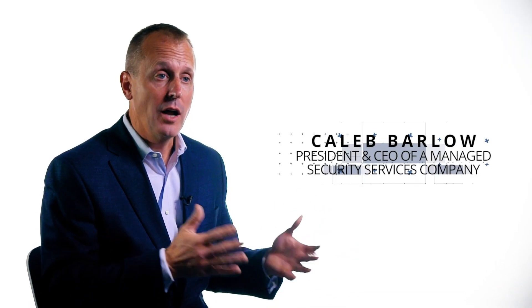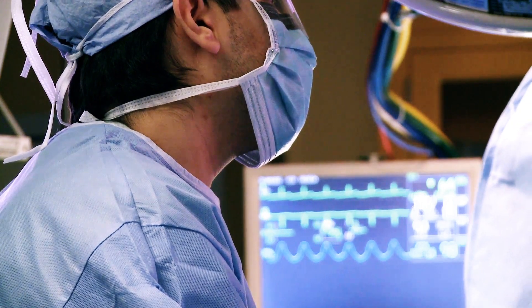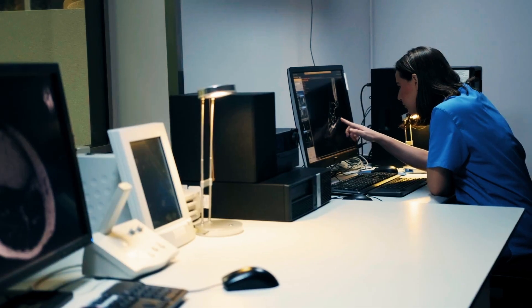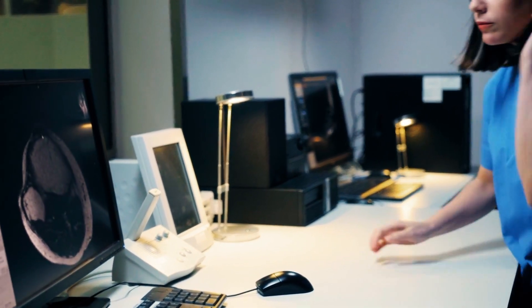Securing medical devices is a multi-faceted problem. Unlike a traditional IT environment where you can deploy security tools quickly and easily, we're talking about MRIs, patient monitors. Some of these things don't even have keyboards. They can have lifespans of 10 to 20 years, meaning they might be using obscure embedded operating systems or even things like Windows XP or Windows 7. Managing these devices is a totally different challenge than managing a traditional IT environment.